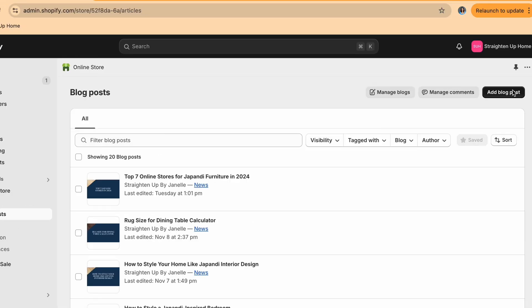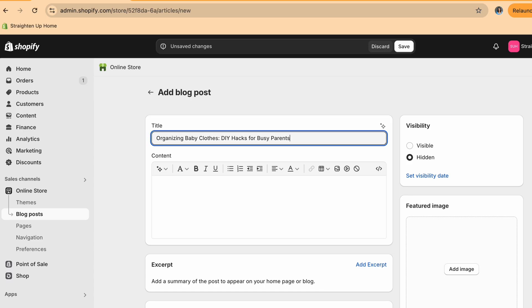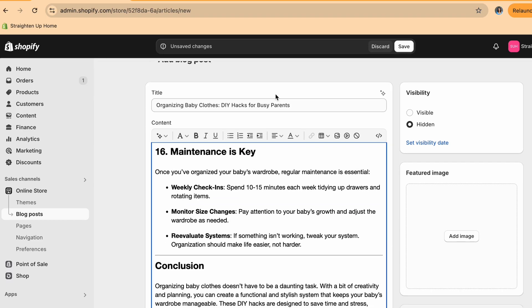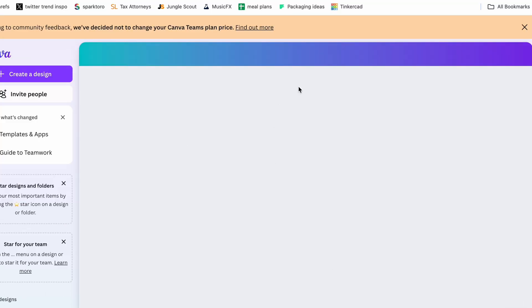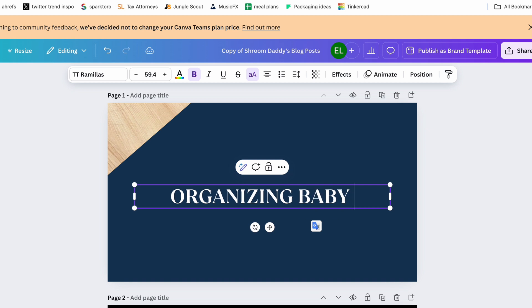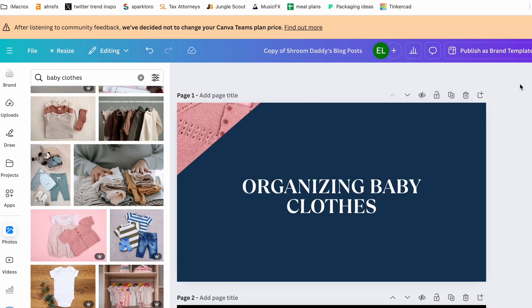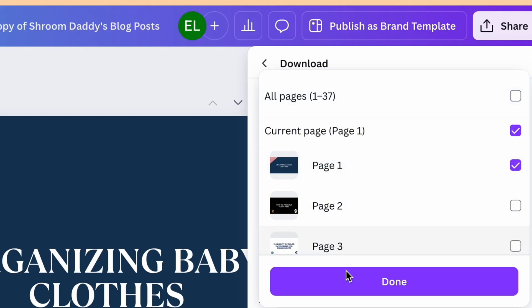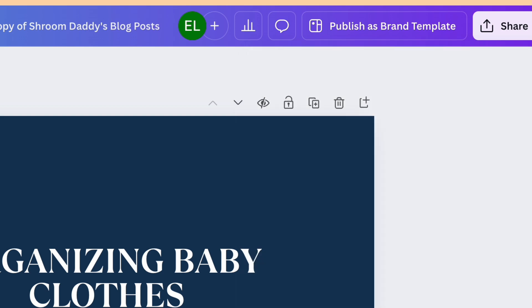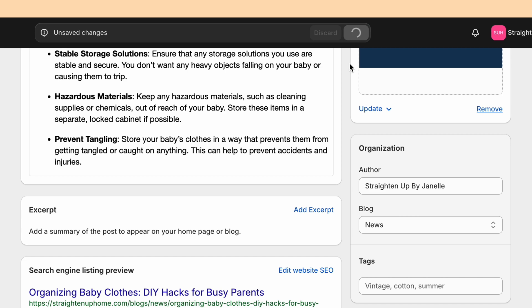Next, go to your Shopify store, head to the blog post section, and click add blog post. Copy and paste the article from Surfer SEO, making sure you put your title in the title section and the body in the body section. You'll also need a banner image — I go to Canva and create a banner using basic text and elements related to my article. Download the image at 1280 by 720 pixels, then head back to your Shopify blog article and click and drag the image in. Click save and make the article visible.